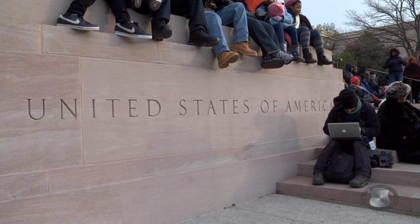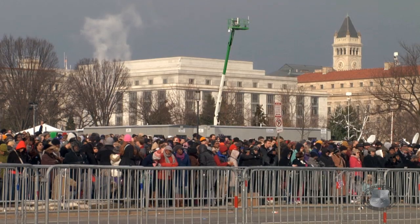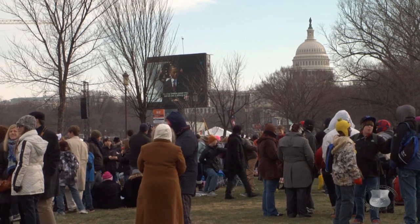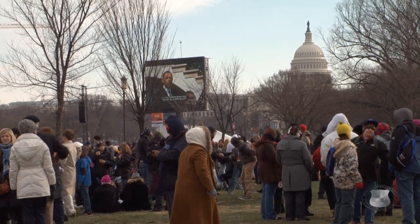CT Analyst was used to prepare and plan for airborne contaminant plumes that could have occurred in the 2009 and 2013 presidential inaugurations.